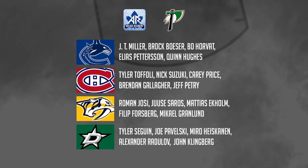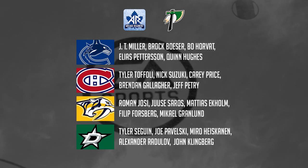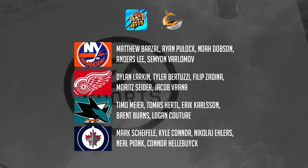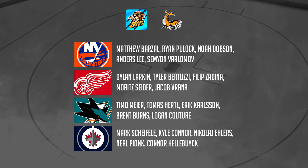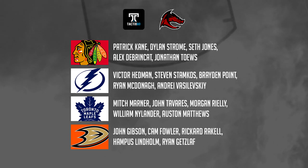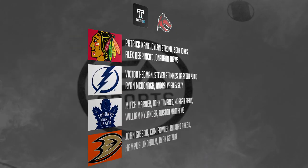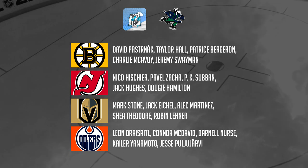I wanted to do some round robins just to get the placements for these. But essentially what I did is I got seven other content creators, and then myself included, as you see on the screen right there. And I randomized NHL teams to give to them. Each person got four, so we get 32 teams used.